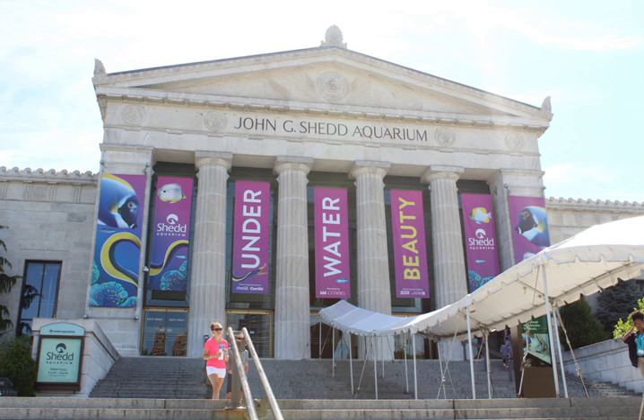In 1991, Shedd Aquarium opened the Oceanarium, known since 2010 as the Abbott Oceanarium, a large addition that features marine mammals including Pacific white-sided dolphins, belugas, sea otters, and California sea lions, as well as penguins in the polar play zone. The lower level allows underwater viewing of the beluga whales and dolphins. It holds 3 million U.S. gallons in total; the largest single tank is the 2 million U.S. gallon (7,600,000 L) Whale Harbor. The Oceanarium is the largest indoor marine mammal facility in the world. Several of the sea otters that lived there in the past were rescued from the Exxon Valdez oil spill in 1989.